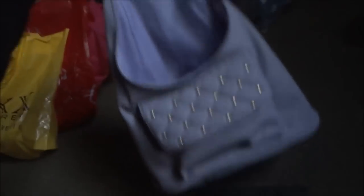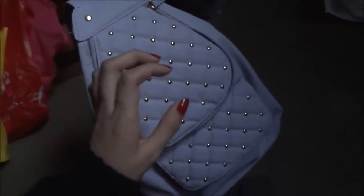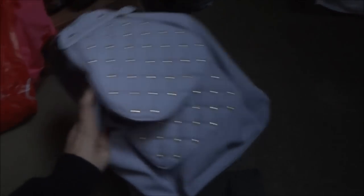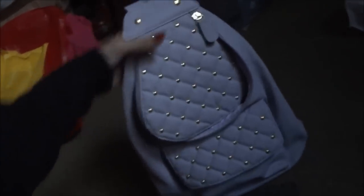It looks like the bag is small, but once you zip it and open it, it actually gets bigger and you can fit a lot in here. I'm planning to buy a Fujifilm polaroid soon — not the mini 25 one, but I wanted the wide one — so I wanted a bag that would fit it. This is the bag I got from Target, and that's all I got.